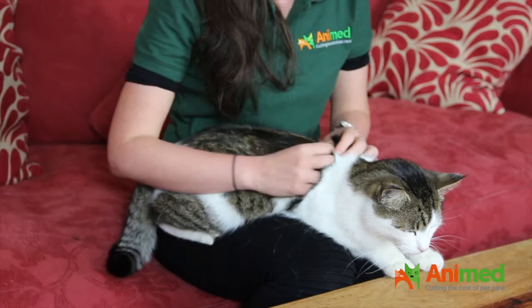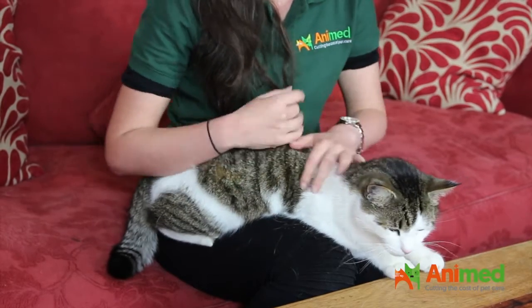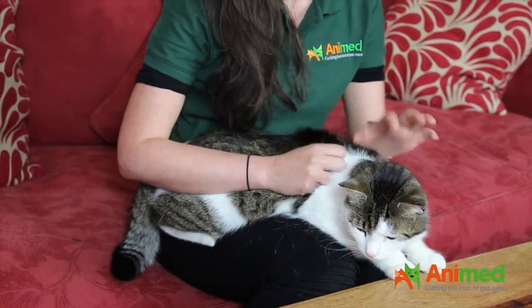Today I'm going to talk to you about how to check for fleas on your cat. This is Tabby and he's going to be our actor — we're going to check if he's got fleas today.